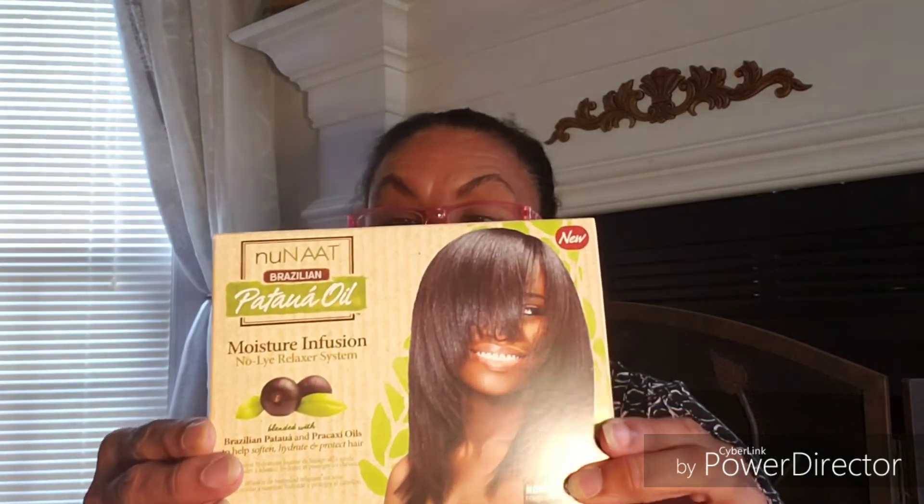Everybody's been talking about this new Brazilian petunia oil moisture infusion no-lye relaxer system. I picked one up, though I probably won't use it on my hair. I looked it up online and it runs anywhere from eight to eleven dollars, so it was a good deal. But I haven't been trying to put too much of anything in my hair other than color.